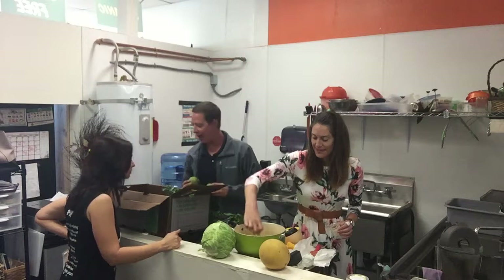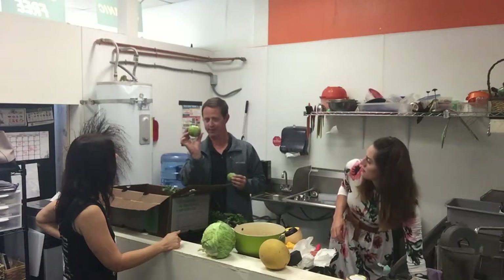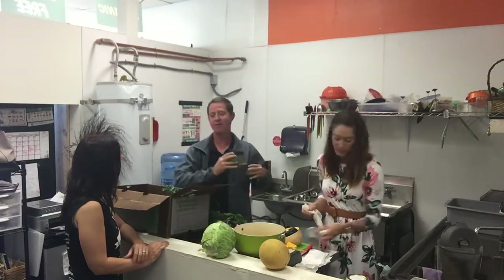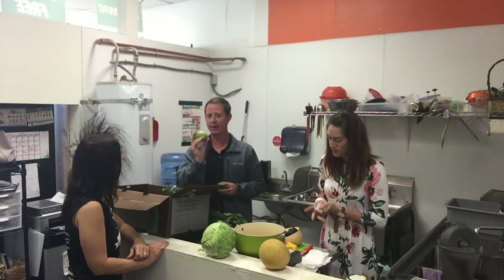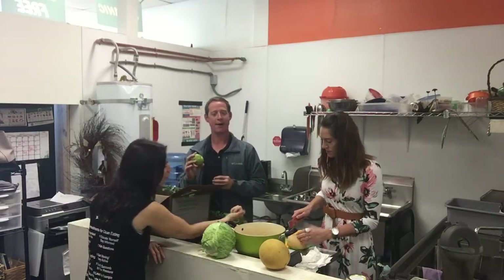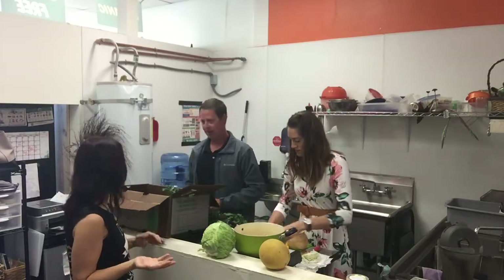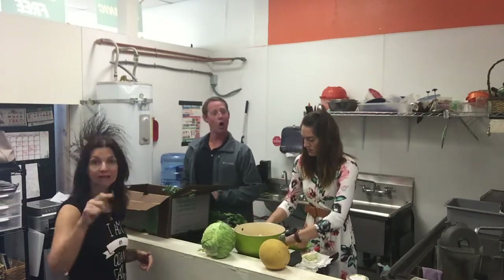We also have some fruit items in our box this week — these are sapote fruit. It's a tropical fruit typically grown in South America, and we have been cultivating the trees in Southern California for a little while. This is an item you can really only find in tropical, warmer climates, so we won't find these up north. It comes from a tree called the sapote tree — spelled S-A-P-O-T-E.